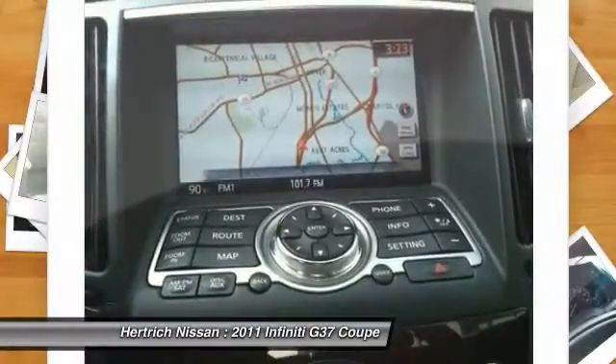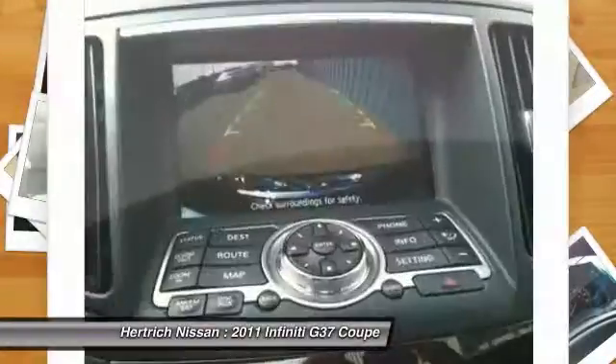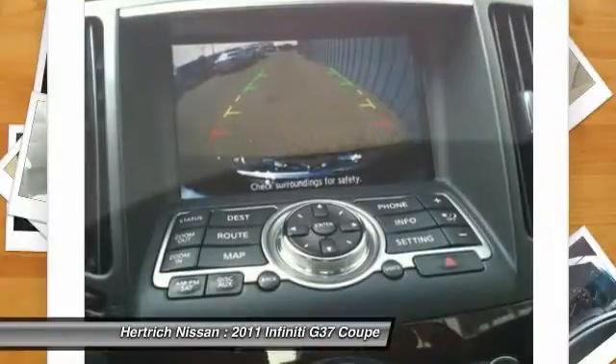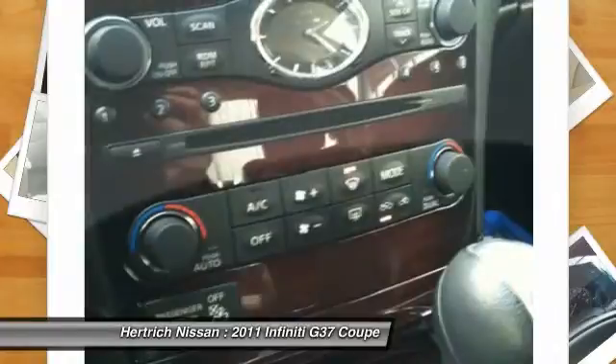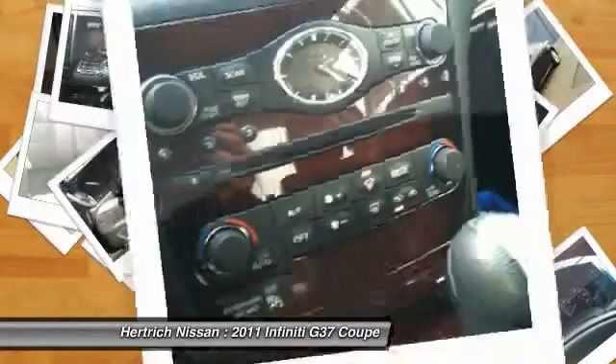No matter your tastes, the G delivers all the speed, handling, luxury and quality of Europe's best in an attractive package. Interesting features of this model include two excellent engine choices in the sedan, premium luxury features, crisp handling, and several styles available.